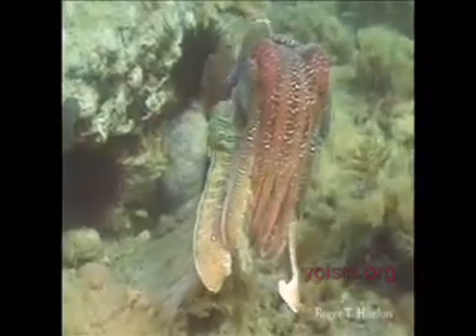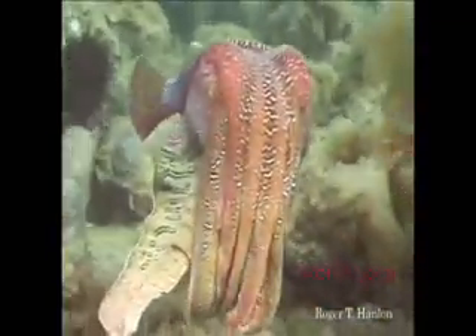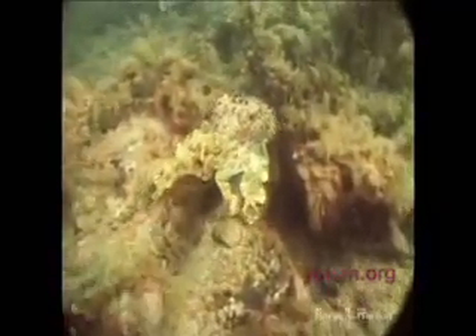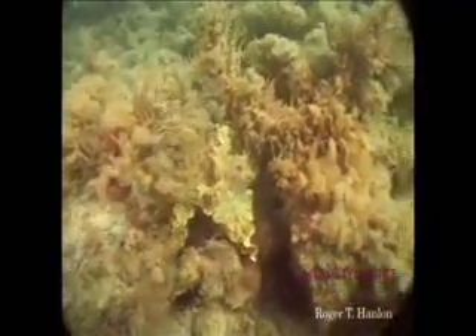Cuttlefish — I love cuttlefish. This is a giant Australian cuttlefish, and there he is with his droopy little eyes up here. But they can do pretty amazing things too. Here we're going to see one backing into a crevice — watch his tentacles, he just pulls them in and makes them look just like algae. Disappears right into the background.